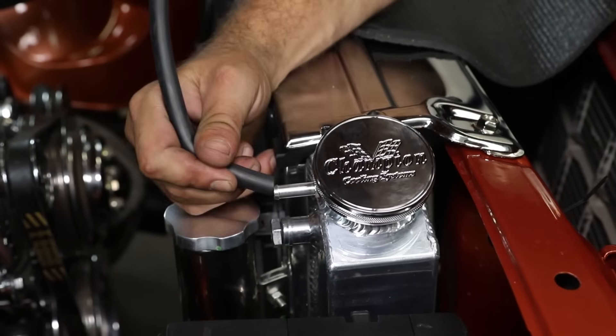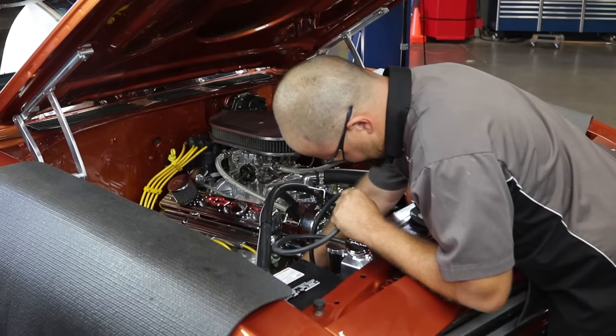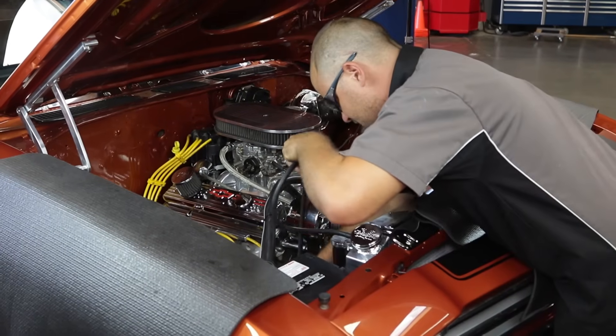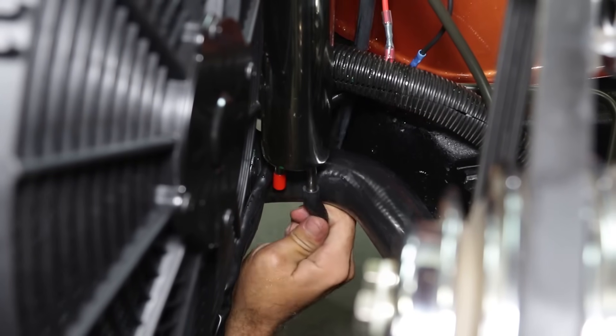Some radiator cap designs also incorporate a recovery feature that allows coolant previously expelled into an overflow reservoir to be drawn back into the radiator once the system cools down to ambient temperature. This feature continuously bleeds trapped air from the cooling system to further increase cooling performance.